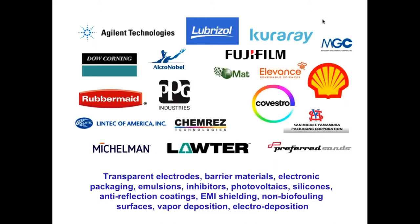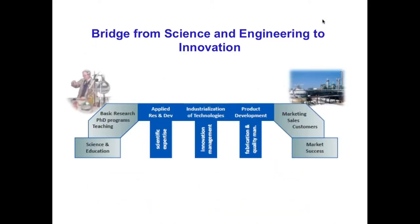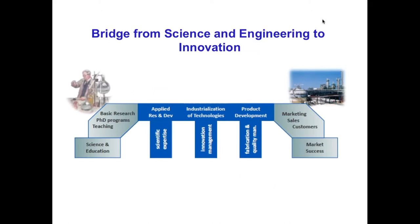We are attuned to working with different challenges in 3D printing as it relates to commercialization. In a way, we bridge the gap between the best of the basic platform that comes from a university and the market needs. After all, it's all about cost-performance ratio — trying to find a solution to a problem that somebody wants and is willing to pay for.